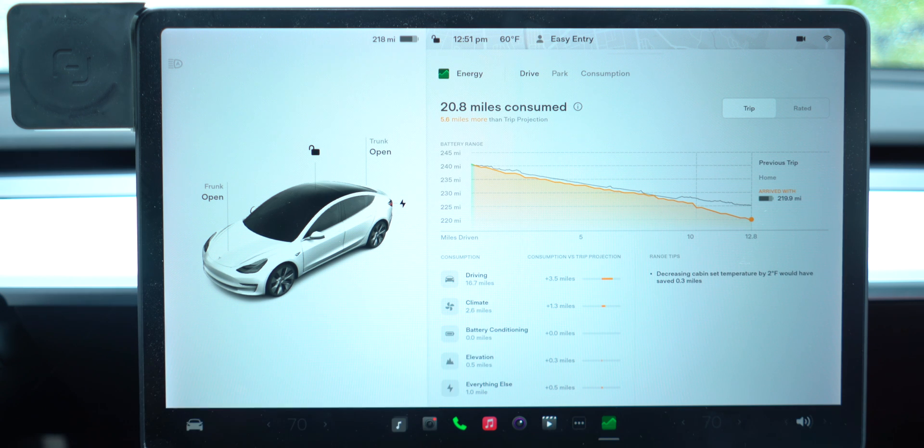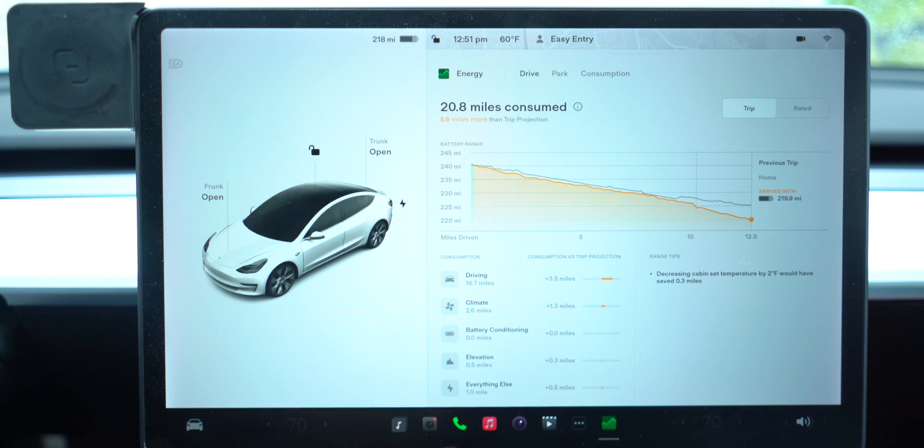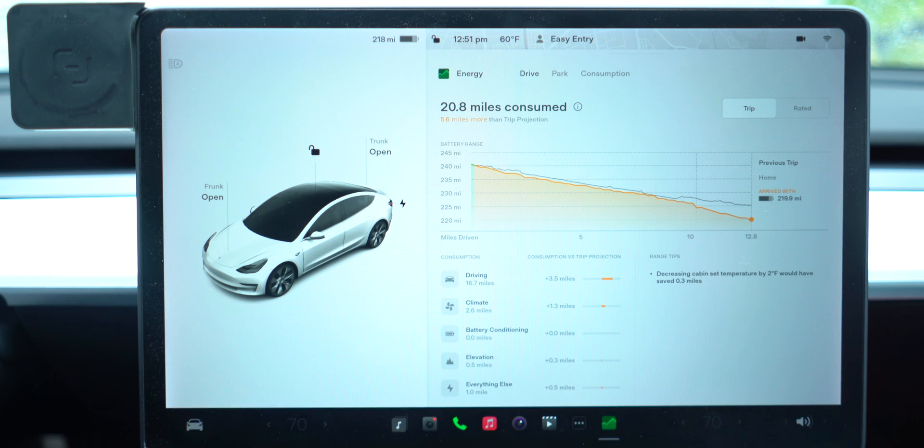Number two is climate. We're in the winter months so I'm using a little more heat — about 1.3 miles more. There's also battery conditioning, which typically goes into effect when you navigate to a supercharger. Next is elevation — going uphill utilizes more energy from your vehicle to climb, and thus consumes more range.